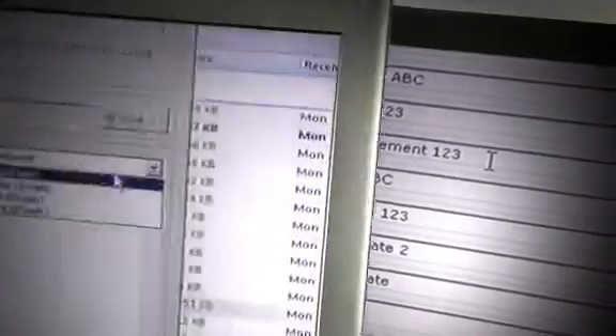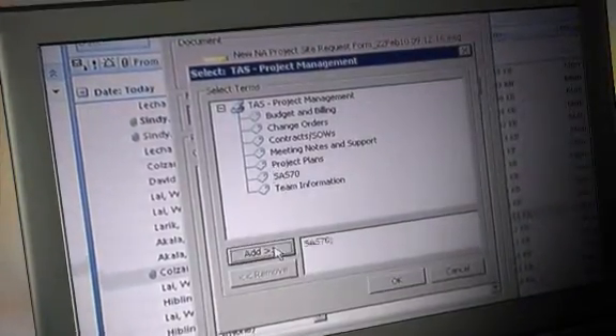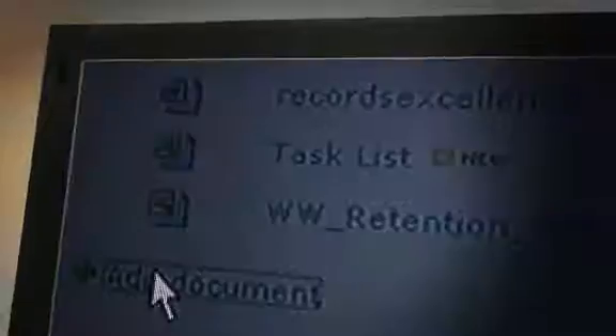We launched Records Excellence as a way for people to collaborate in their work. But what it really amounts to for us is, first of all, the ability to find information historically — people would routinely spend lots of time looking for files. As we've been careful with the taxonomy and some of the naming conventions in our Records Excellence System, it gives us the opportunity to find information. Now you can apply retention policies in non-records and records, and that was the key requirement from Towers Watson.